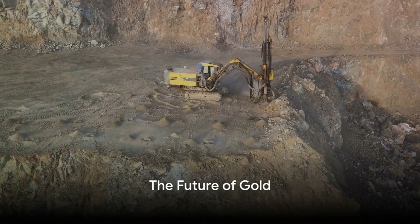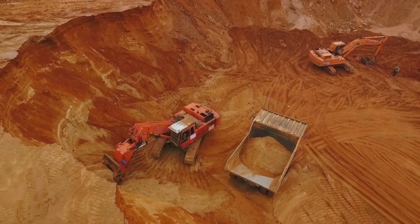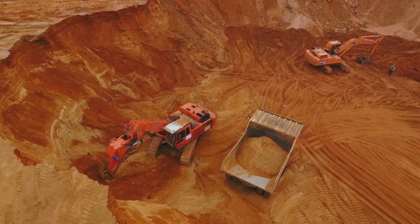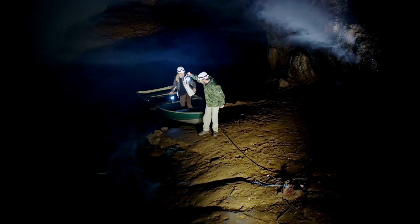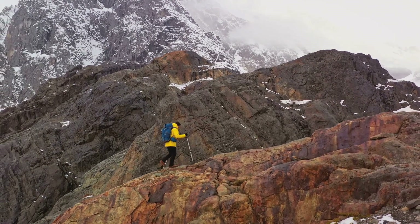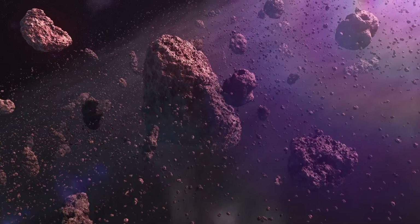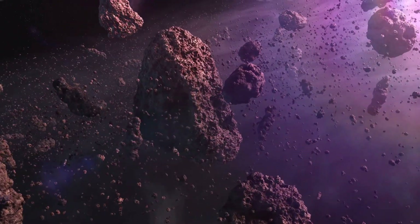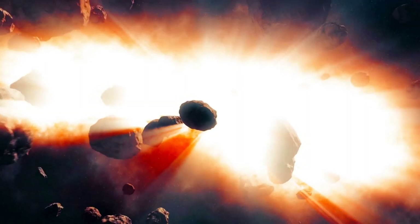What does the future hold for gold? With the increasing demand for gold and the dwindling supplies on Earth, the future of gold mining could very well lie in the cosmos. The quest for gold has always driven humans to push the boundaries of exploration — from the deep, dark corners of the Earth to the vast, uncharted territories of the ocean. Now, as we look towards the future, we're setting our sights even higher, to the stars. Space mining is a concept that once belonged in the realm of science fiction; however, with advancements in technology, the possibility of extracting gold from asteroids and other celestial bodies is becoming more plausible.